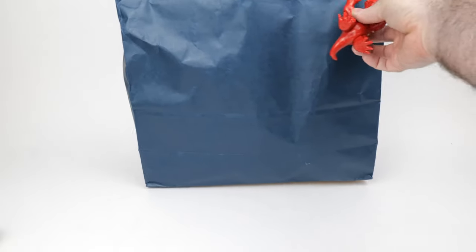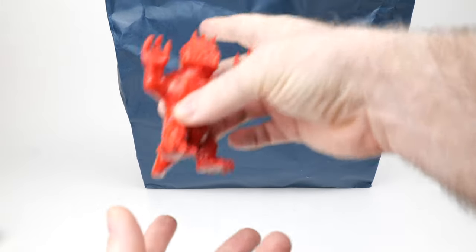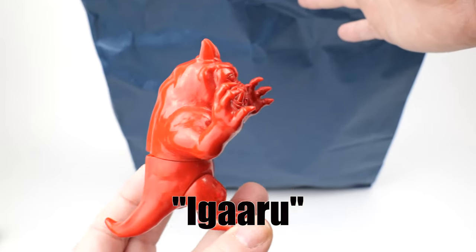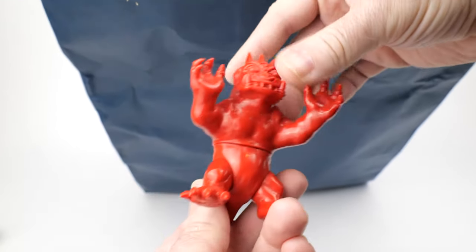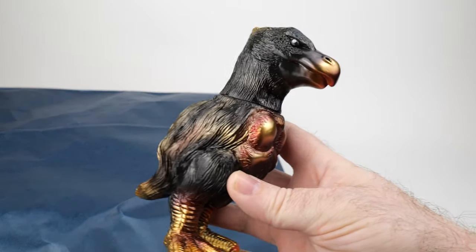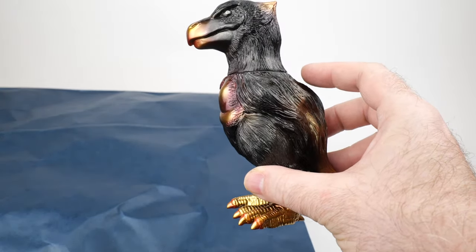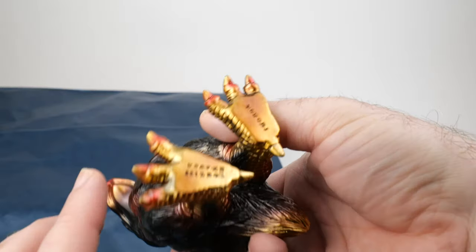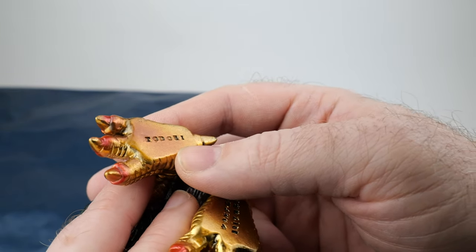I'll have to look up who the wolf creature is — kind of cool looking. There's another small one that's not in a bag, also unpainted, and I'm looking forward to painting some of these. Looks like we've got one more item — it's kind of a dodo kaiju. Fully painted. They put the names on the bottom of the feet — this one says Tori.